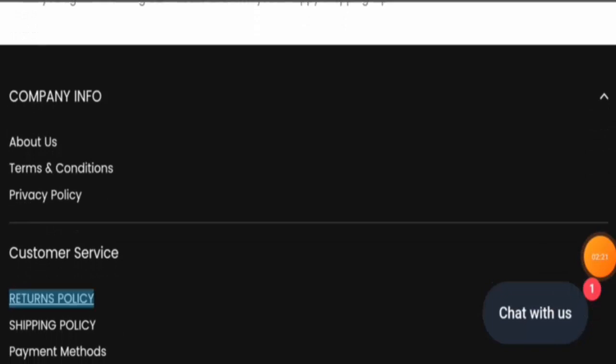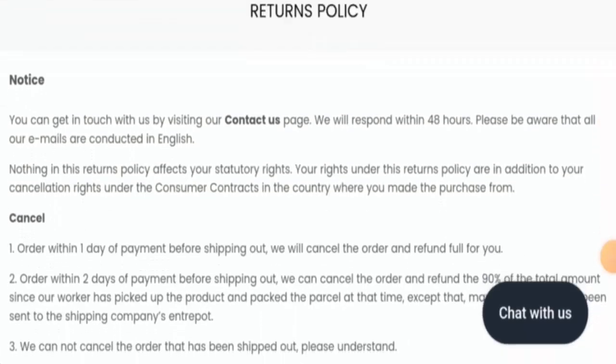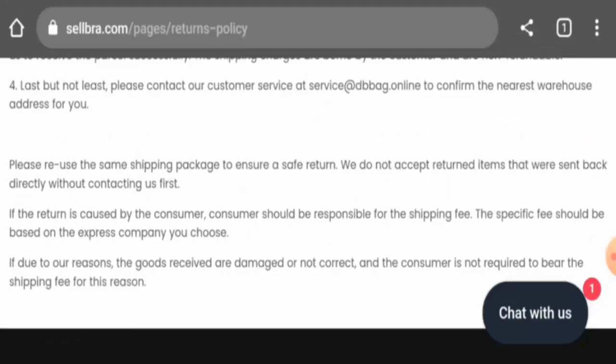Now we will check their return and refund policy. They mention that if you would like to return your product, you have 30 days to do so. And about the refund, once approved, your refund will be sent to your original payment method.